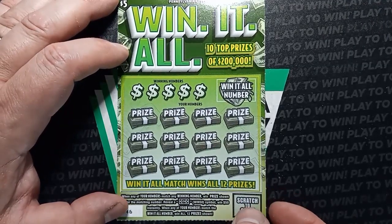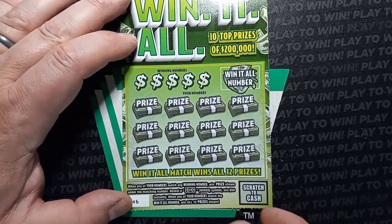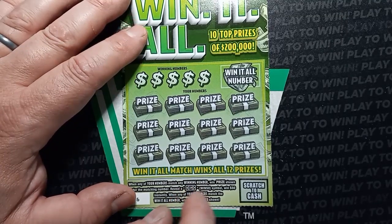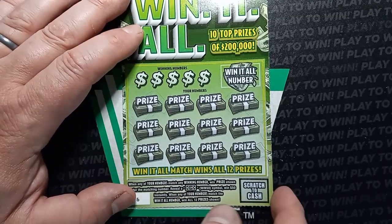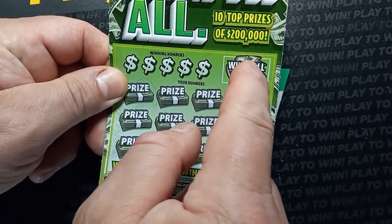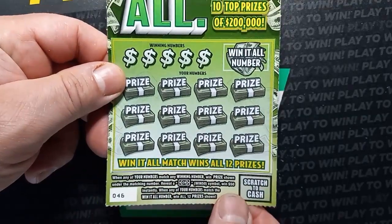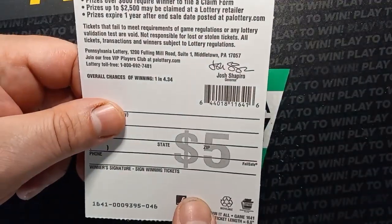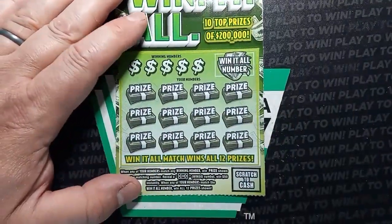We're going to start off with the win it all. On this one we're looking for a number match. The only symbol we're going to see on this one possibly is that win 50 symbol — we have not seen that yet. If we match the win it all number to any of these, we win all 12 prizes. We have ticket 46 here, and the odds on this one are 1 in 4.34.